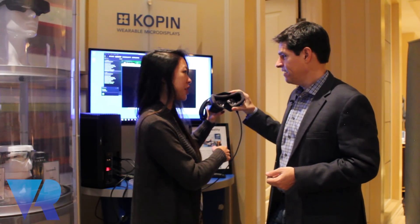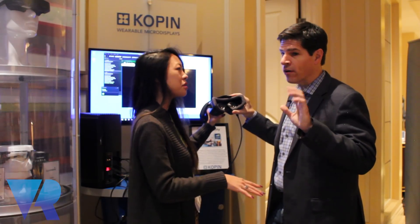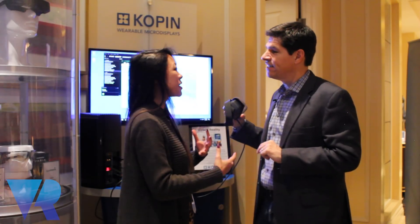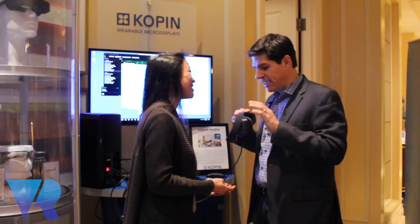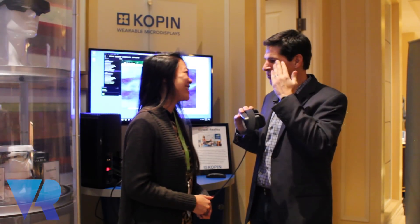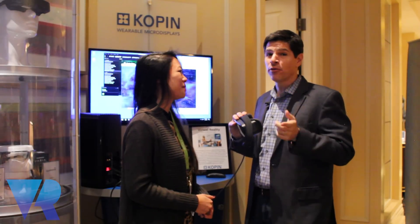You shipped this out to developers last year, right? We have a few OEMs and now we're starting to go out to developers as well. Great, and what are you hoping developers are going to be doing with your headset?